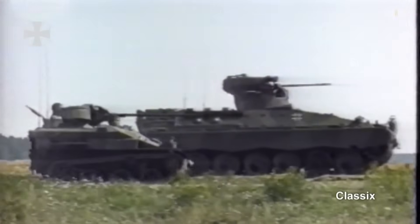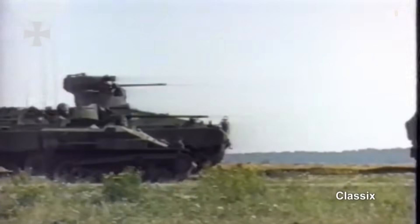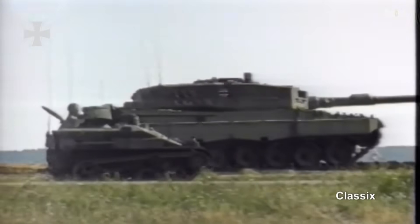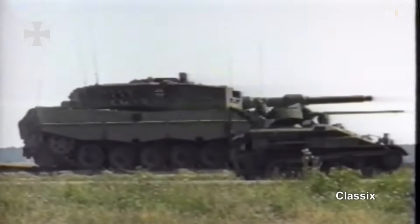The vehicle's compact size and agility make it extremely difficult to detect on the battlefield, earning it the nickname Wiesel, which translates to weasel in German.